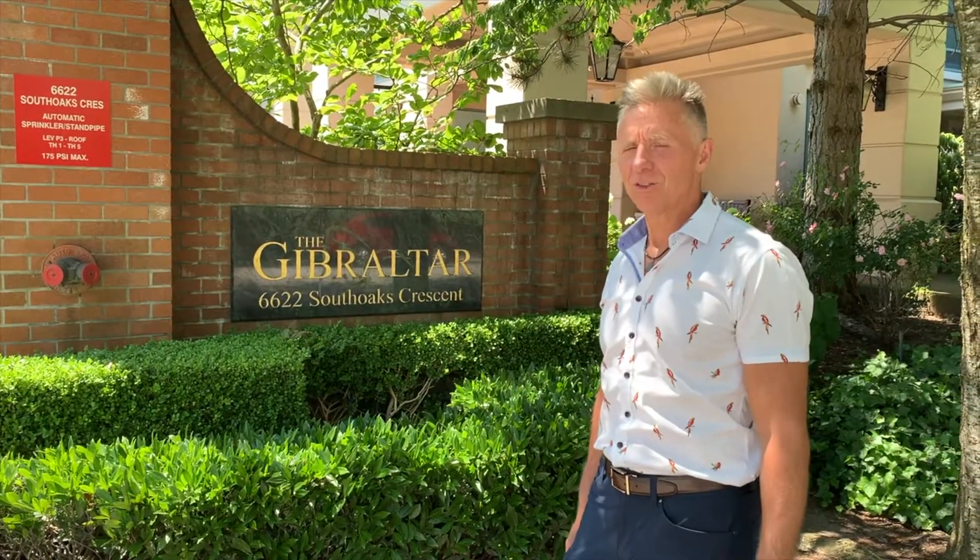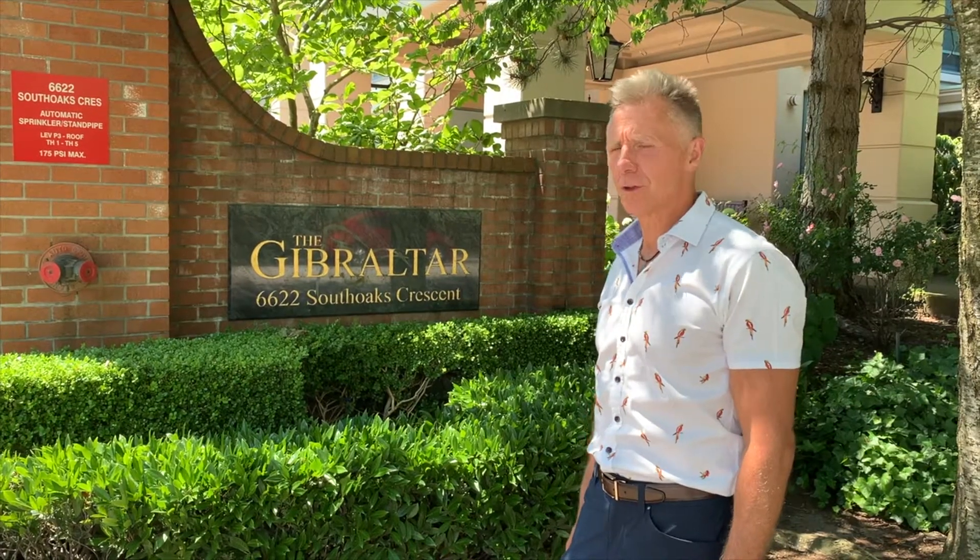Hey everybody, it's Kenan and Kelly again at our new listing number 1601-6622 South Oaks to Gibraltar. This is a fabulous area — we're right in South Burnaby, central to Highgate Mall about three blocks away, three or four blocks to SkyTrain. We're on a tree-lined street, right next door to a tennis court and the Highland Park Trail, which takes us miles in either direction east and west. Get on your rollerblades or get on your bike.